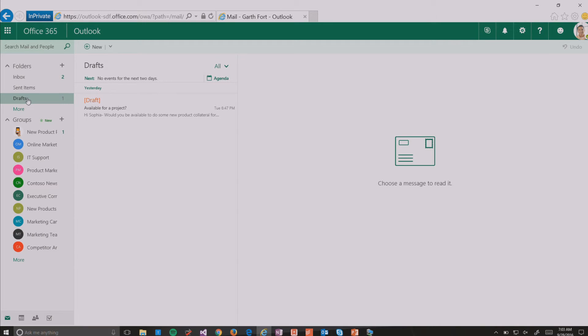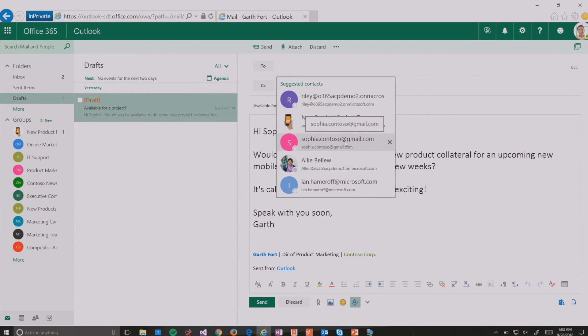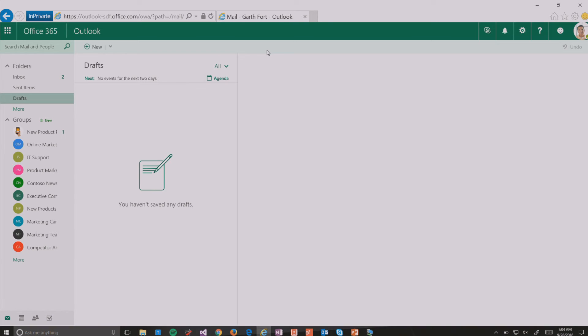The last demo I want to show is that final pain point: reaching people who are not on Office 365. There are a lot of people out there who are on Office 365 and have a great fluid experience, but we also need to communicate with customers and partners who may not be using Office 365. So as Garth again, I want to reach out to this freelance writer to see if she can help with some marketing collateral for this upcoming launch. Sophia is a single-person company—she doesn't have Office 365, she uses her Gmail account. Even though I'm not manually protecting this message going to sophia@gmail, because our company Contoso has crafted a Data Loss Prevention policy that looks for sensitive terms—in this case 'Project F,' the code name of the new product release—when I click send, the service will automatically protect this message on my behalf. I didn't have to do anything.